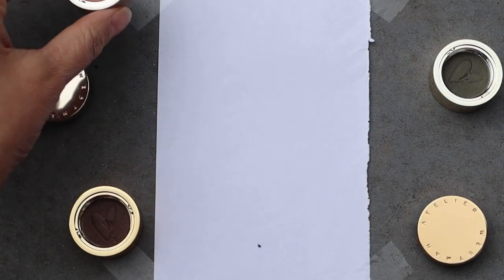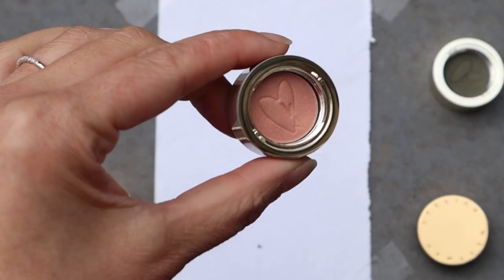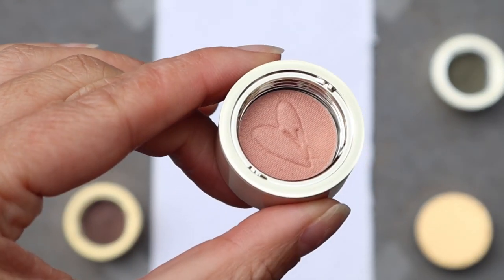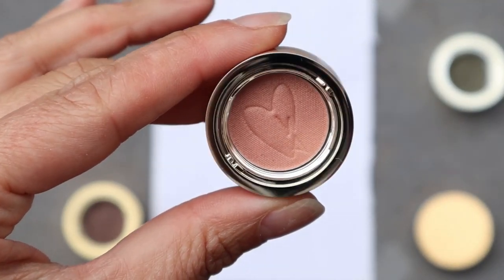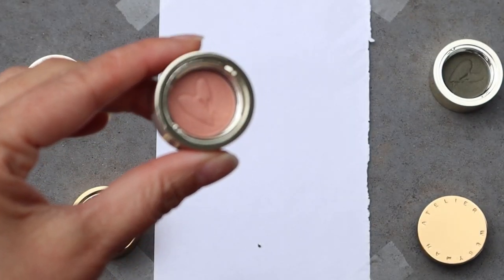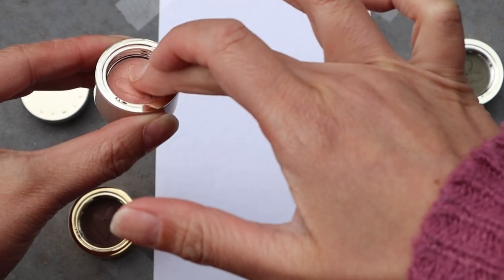They feel absolutely weightless on the skin. First up we have Bisou, which is this gorgeous golden peachy pop of color. Gucci Westman recently used this in a video as a highlighter for her inner corner of her eyes. It's a gorgeous color that is warm and golden in tone.